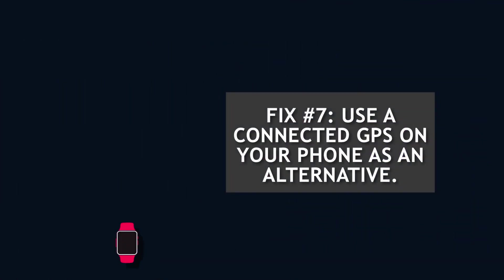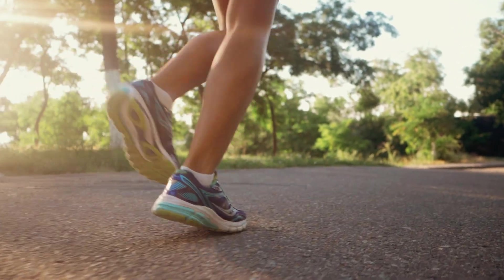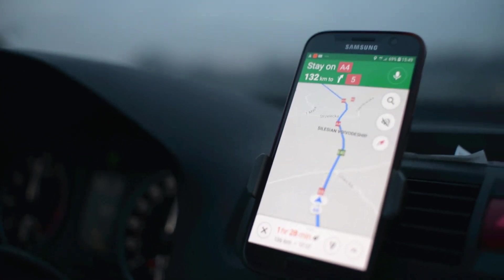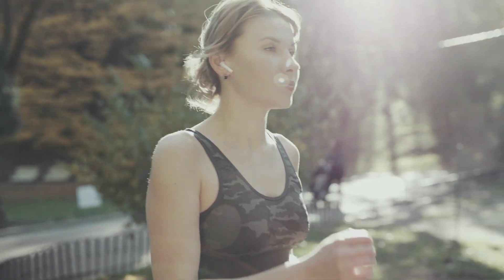Fix number seven: use a connected GPS on your phone as an alternative. If the GPS is still not working after all the above solutions have been applied, try using the connected GPS feature on your phone instead. Some Fitbit users use the connected GPS on their phone to preserve battery life on their smartwatches. If your built-in GPS is still acting up, this is an alternative that you can try.